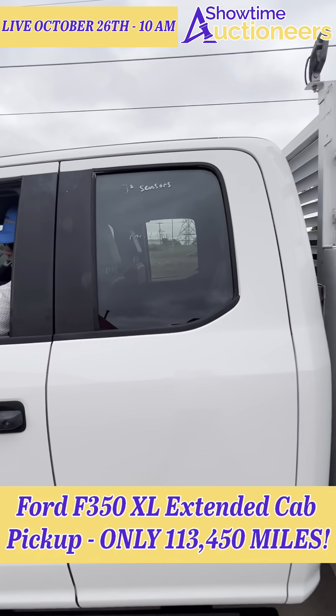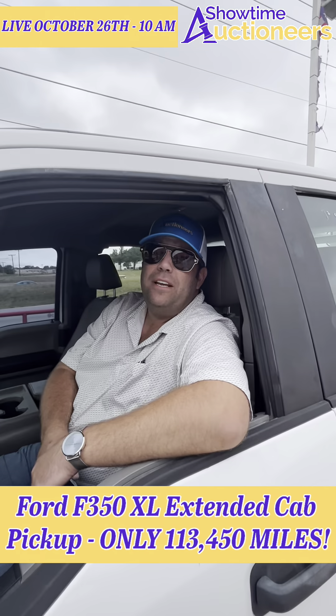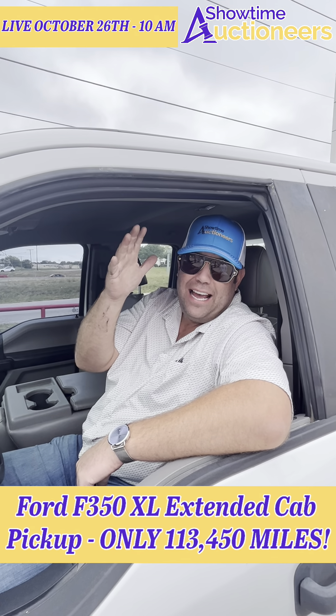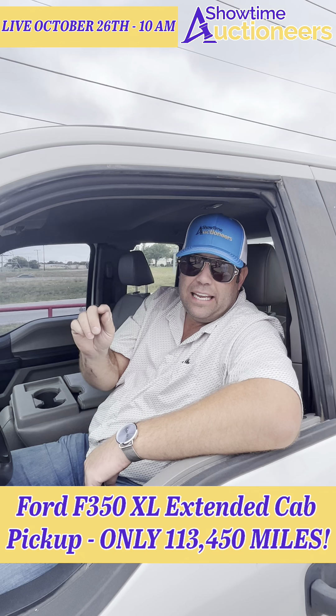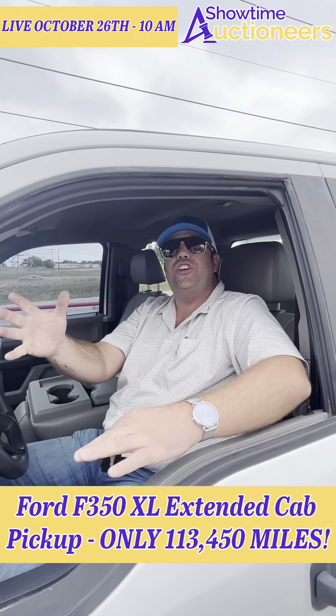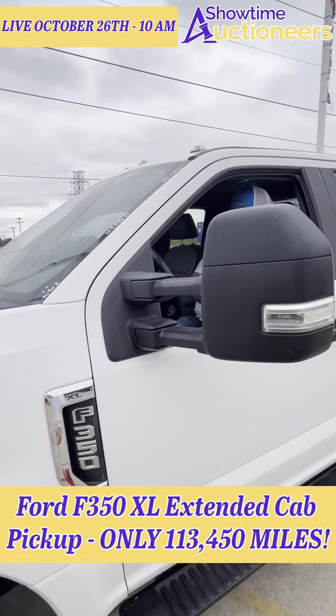Come see this 2019 Ford F350 with the Liftmore 10,000 pound crane — hallelujah — and many more like it. October 26th, starting live at 10 a.m. on ProxiBid. It's Showtime, baby!